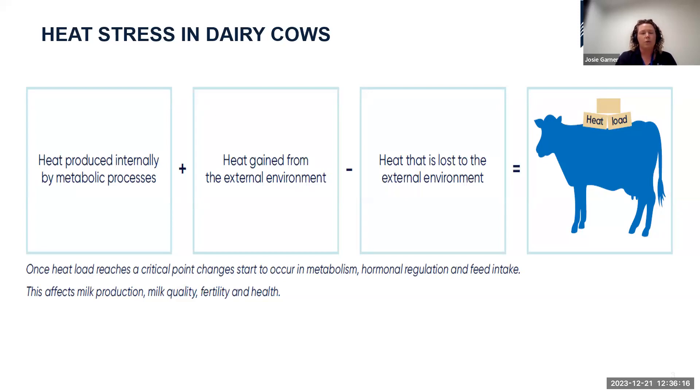Heat stress can also cause declines in total milk protein. Beyond these acute responses, there are more chronic, long-term effects: reduction in fertility, increased embryonic death, reduced conception rates, loss in body condition, and reduced immune function — leading to increased susceptibility to infection.